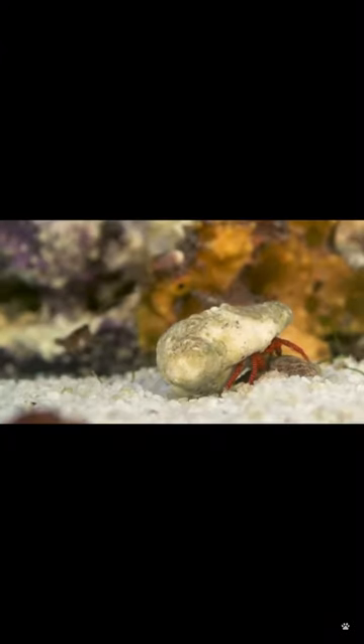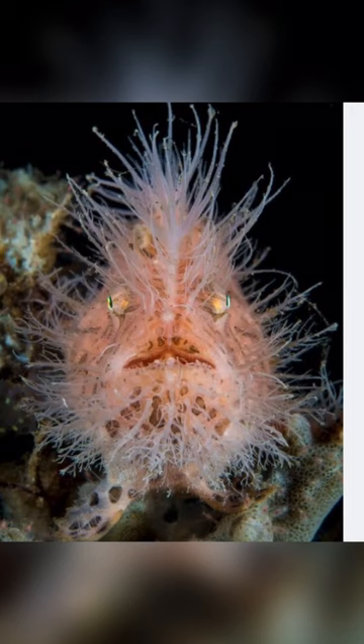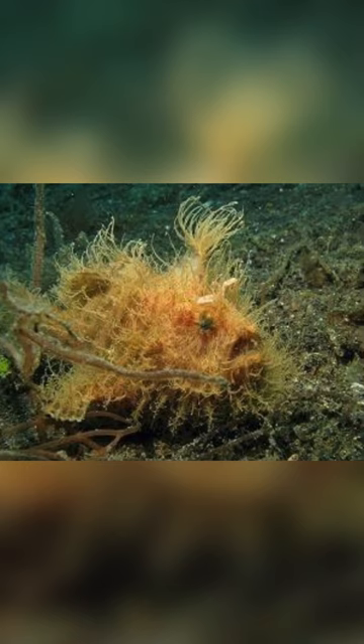Frogfish get their name due to their likeness to frogs, but also because if you do see them moving, they can be seen hopping along the sea floor. They can also walk using their pectoral and pelvic fins. Frogfish don't swim very much, but they can.